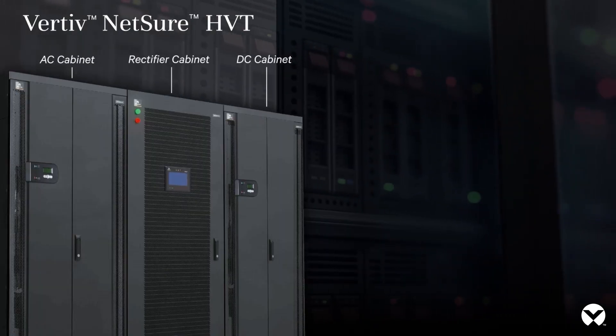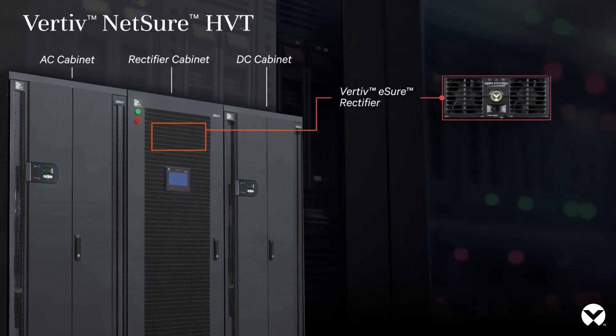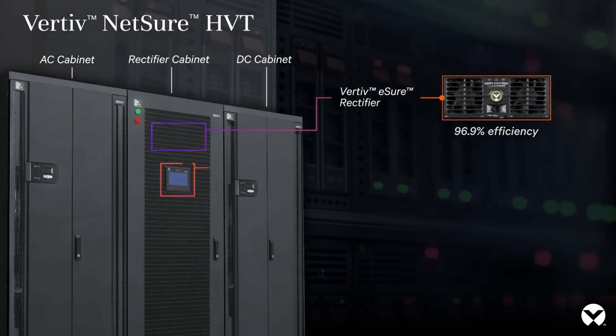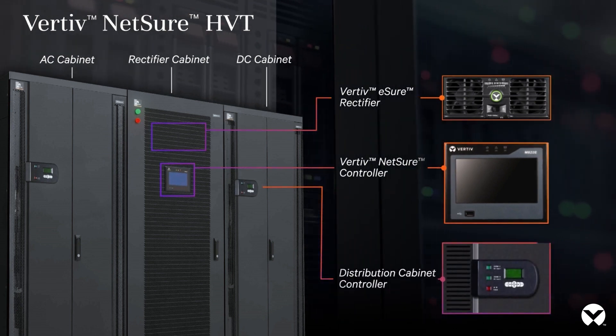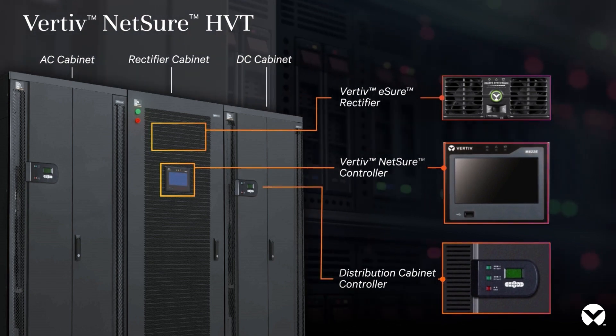The Netsure HVT delivers up to 1 megawatt of power, with 25 kilowatt rectifier modules that operate at 96.9% efficiency and eliminate a single point of failure. The rectifier cabinet includes an intelligent controller with a 7-inch touchscreen display. Supplementary AC and DC distribution cabinets with dedicated LCD displays are also available.